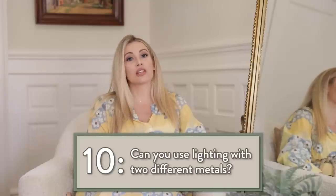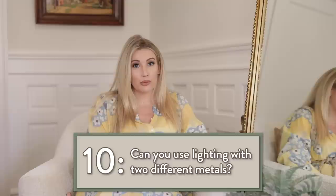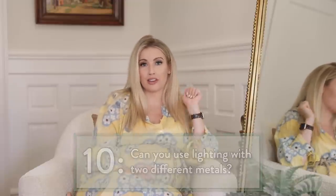Yes, I do believe you can use lighting with two different metals. I think it actually looks better when you mix your metals and liven it up a little bit.